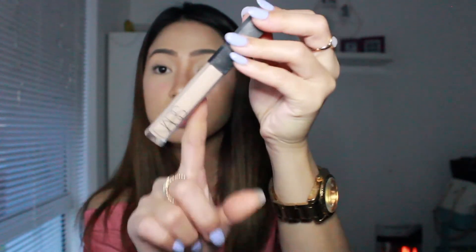Next one is for highlighting — this is the NARS Radiant Creamy Concealer. It's really good to highlight your under eyes or the bridge of your nose because it's very creamy.